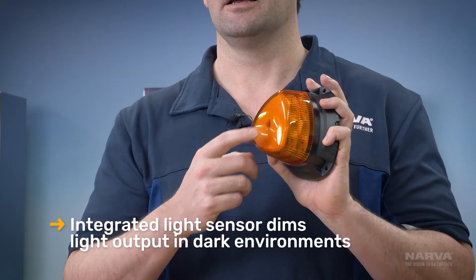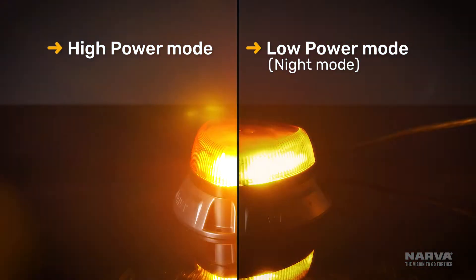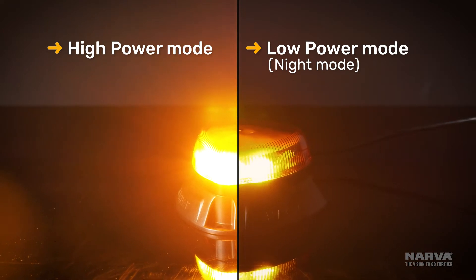Because of their extreme visibility, Aerotec LED strobes come with an integrated light sensor. This ensures that the light dims down in low light conditions so people don't get dazzled by the extreme brightness at night.